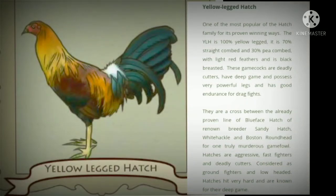Yellow-legged hatch — wicked power cutting. Bloodline history: one of the most popular of the hatch family for its proven winning ways.